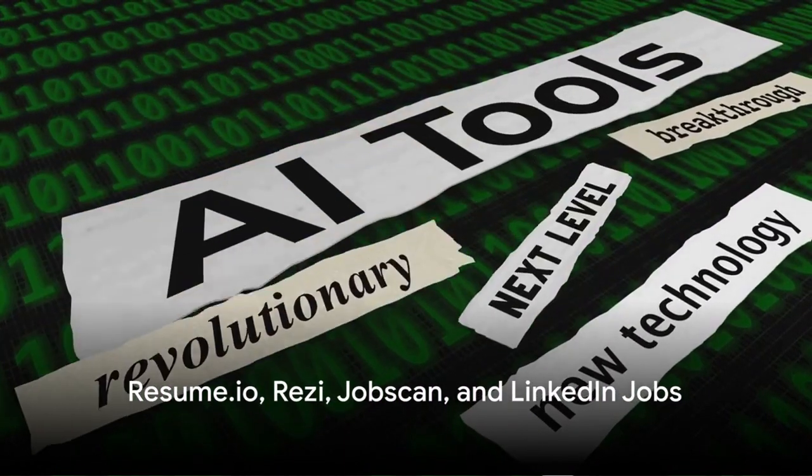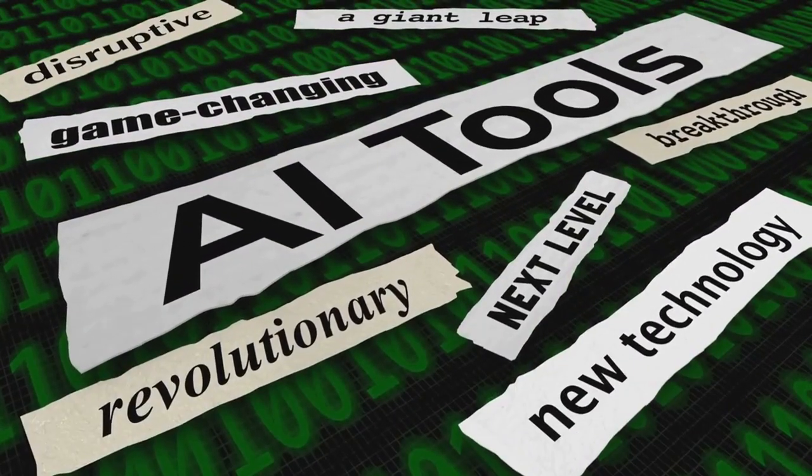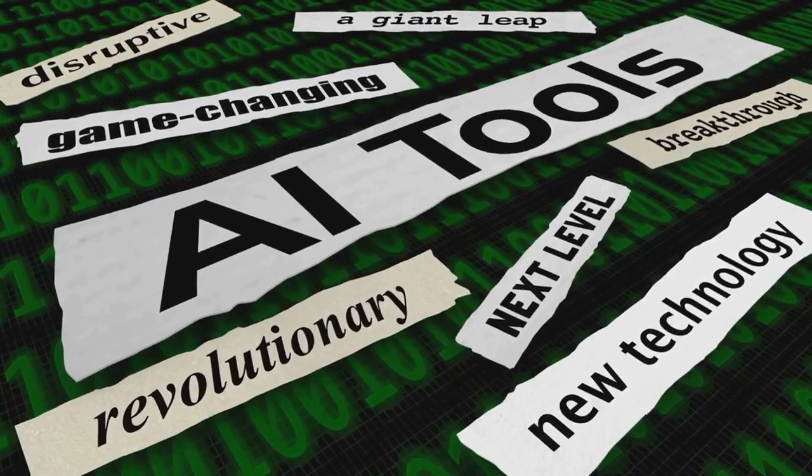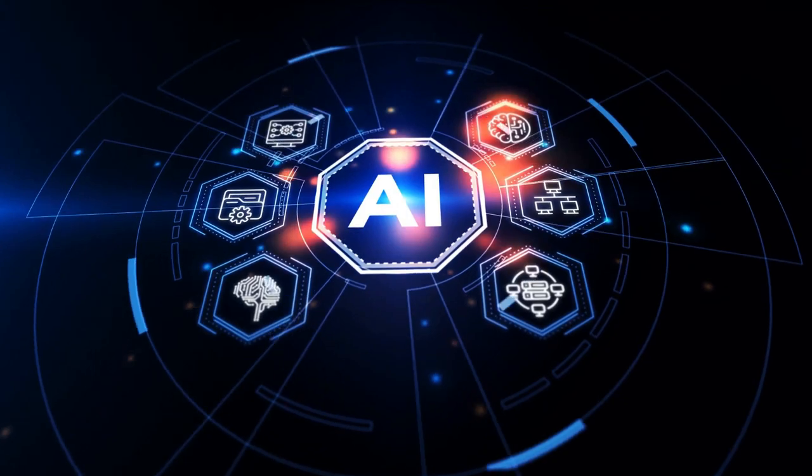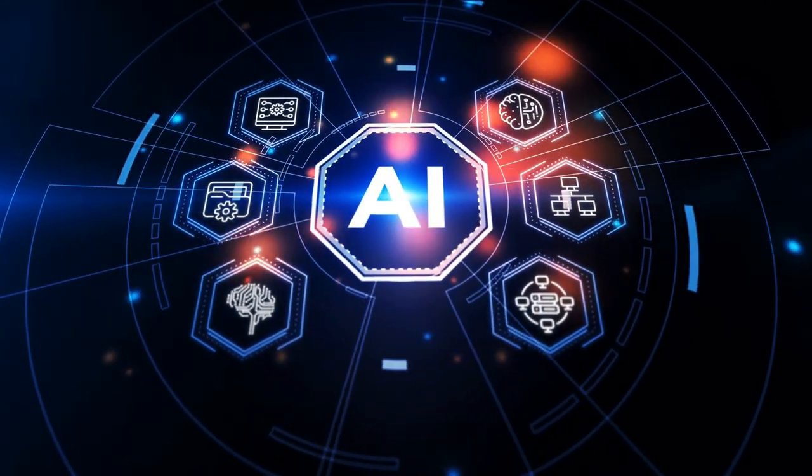So, if you're ready to take your job search to the next level, consider using AI-powered tools like Resume DAO, Resi, JobScan, and LinkedIn Jobs, among others. They could be the key to unlocking your next career opportunity.